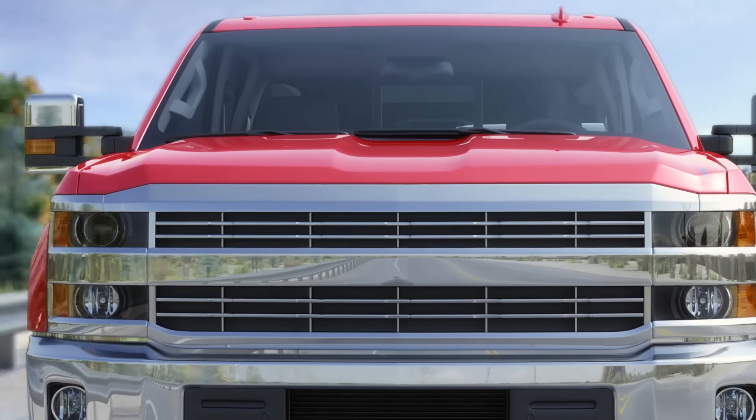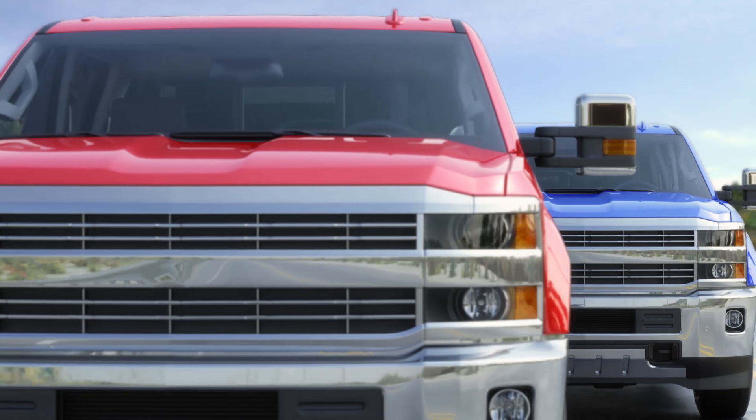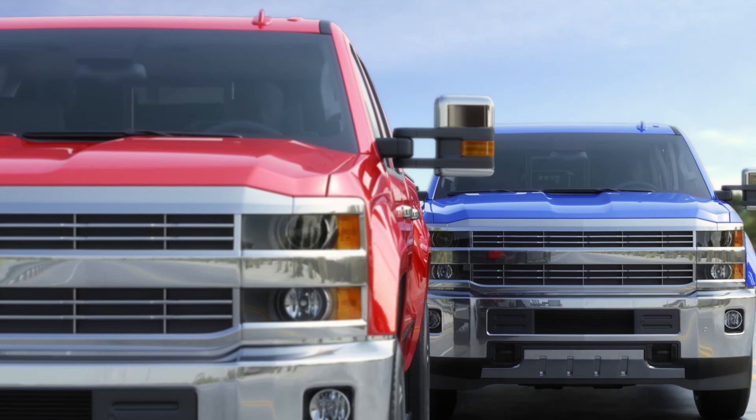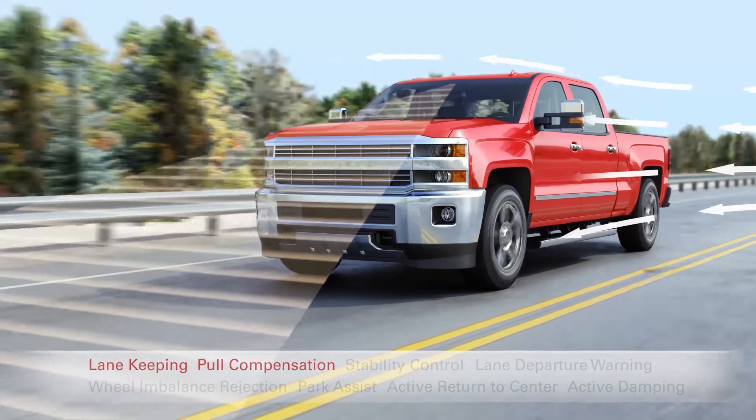Both trucks have that true truck steering feel, but Bill's is safer and more comfortable to drive with mini driver assist technologies, and has a premium feel. With lane-keeping assistance and pole compensation, Bill stays in his lane better in crosswinds and uses much less effort to steer.